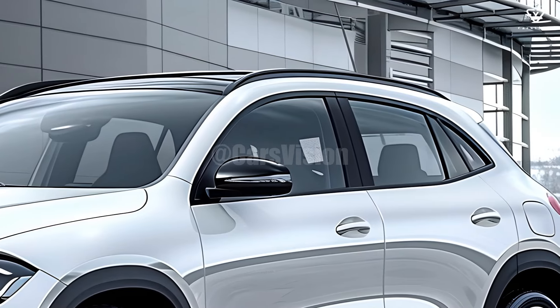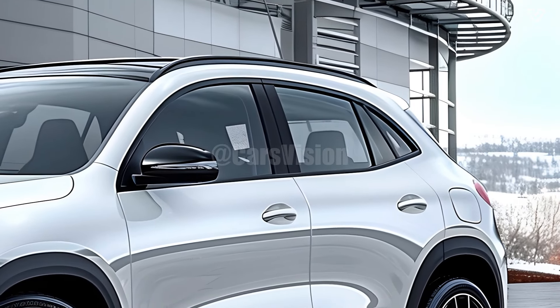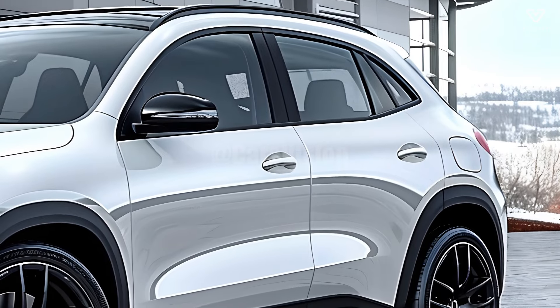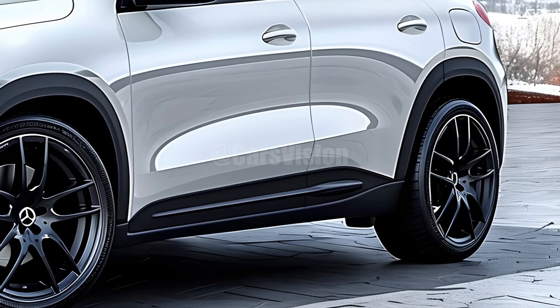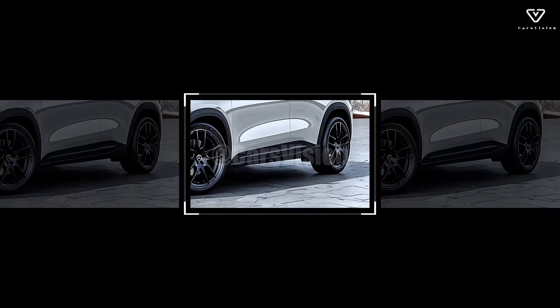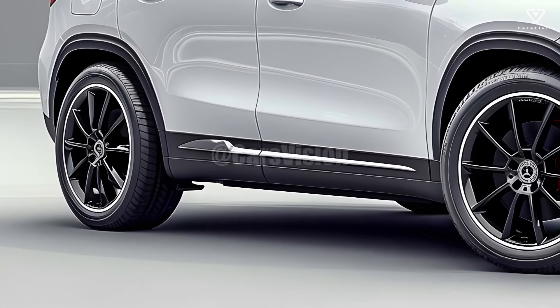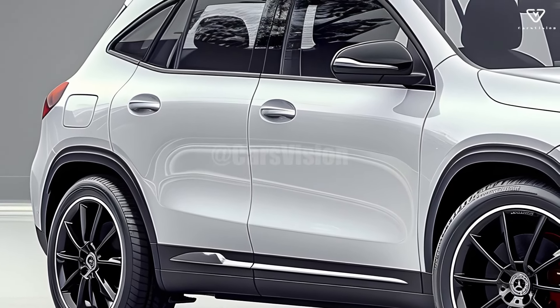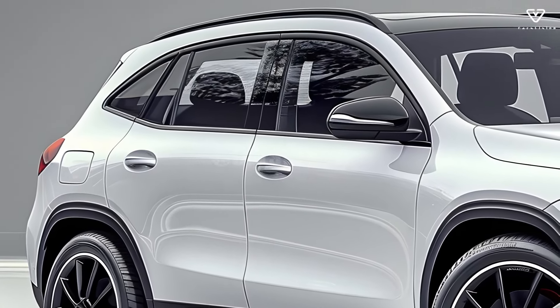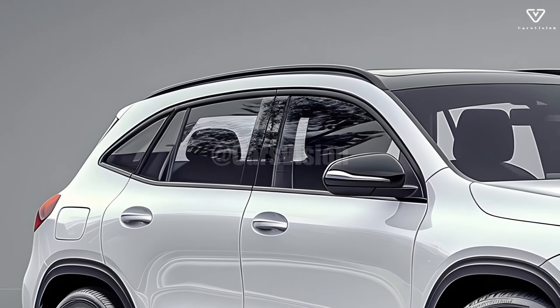For the 2025 GLA class, Mercedes-Benz honed the exterior design for a more athletic and contemporary look. The vehicle's new, more aggressive look is the result of an overhauled grille, slimmer LED headlights, and revised bumpers. The aerodynamic design and eye-catching wheel options further improve the vehicle's performance and aesthetics.